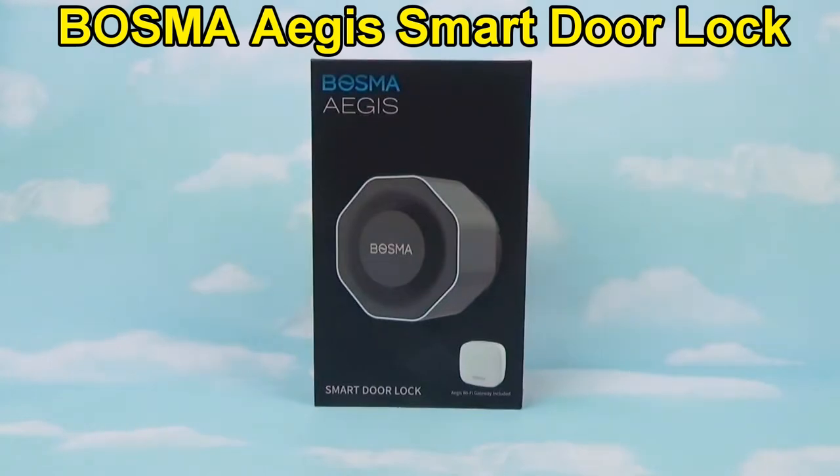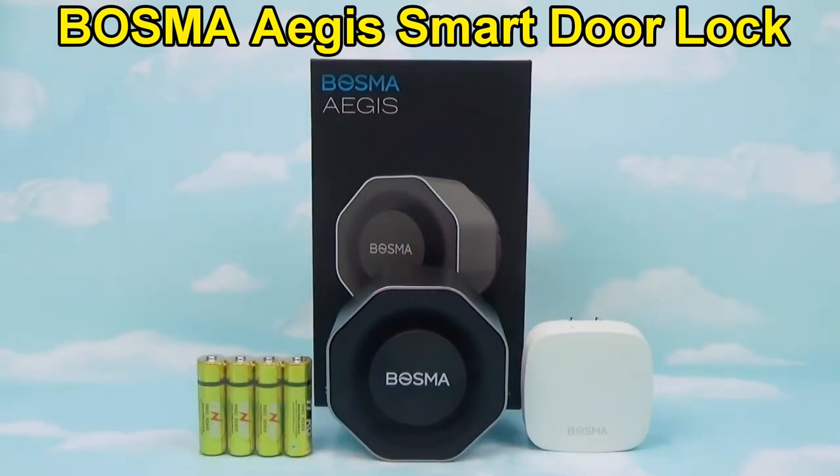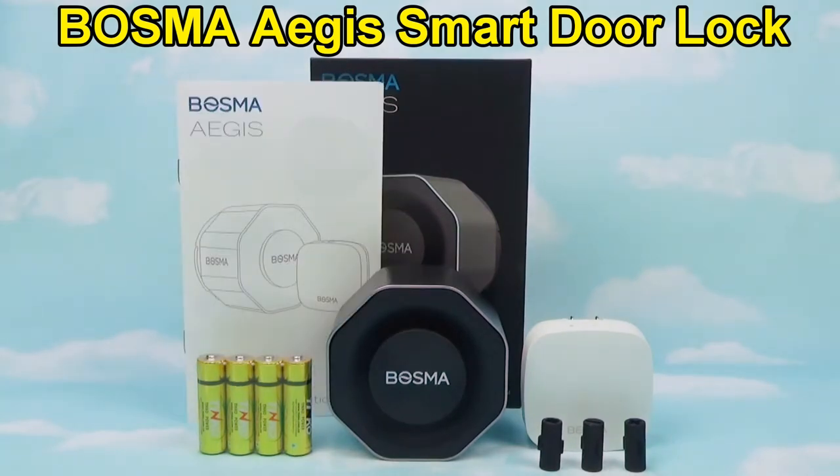Now let's see what's in the box. You get the Aegis Smart Lock, a plug-in Wi-Fi gateway, four double-A batteries, three lock adapters, and installation instructions. They also include an adhesive strip, and that'll come in handy during the installation process.